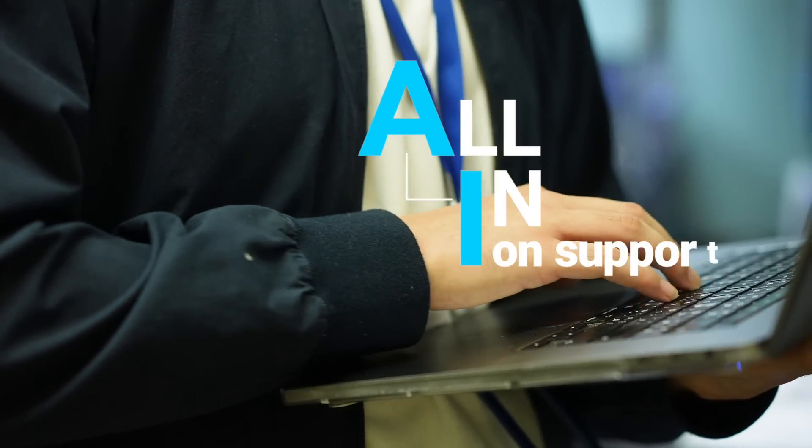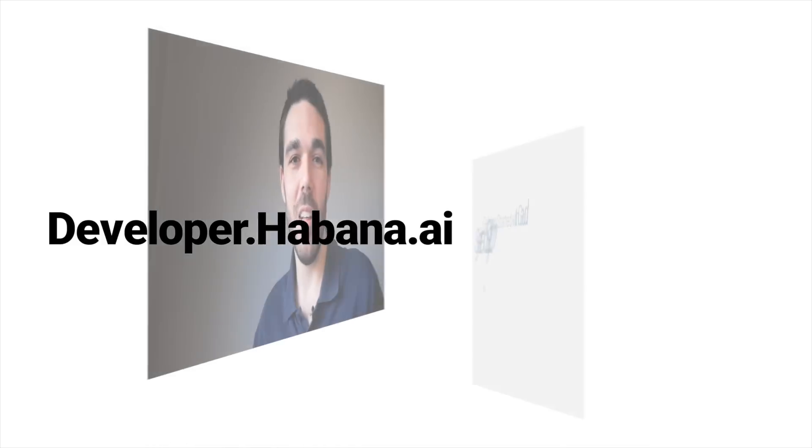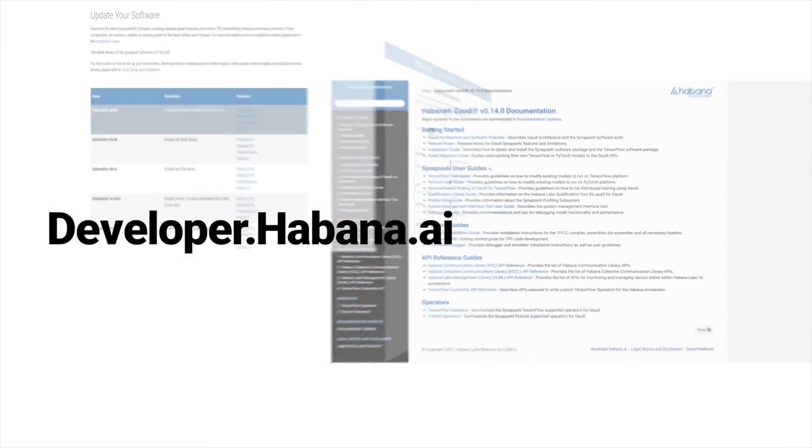To help you see it through, we're all in on support. Our developer site eases implementation with documentation, how-to guides and videos, a vault containing hardware collateral and current software releases, and a developer forum.